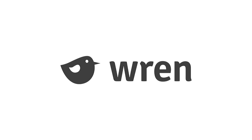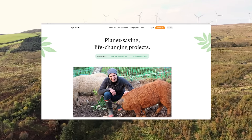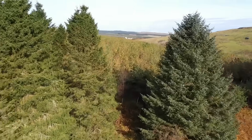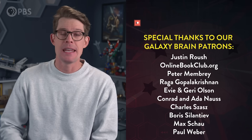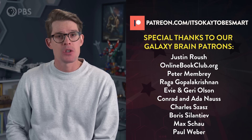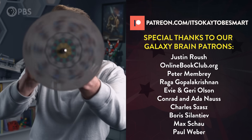Thank you to Wren for supporting PBS. Wren is a website where you calculate your carbon footprint and then offset it by funding projects that plant trees, protect rainforests, and suck carbon from the sky. By answering a few questions about your lifestyle, you can find out your carbon footprint and how you can reduce it. No one can reduce their carbon footprint to zero, so you can offset what you have left after reducing. Subscribers receive monthly updates from the tree planting, rainforest protection, and carbon removal projects that they support. You get to see the trees you planted and what your money is spent on. You can learn more about Wren's climate projects at Wren.co. And a big thank you to everyone who supports the show on Patreon — we could not make these videos without you.